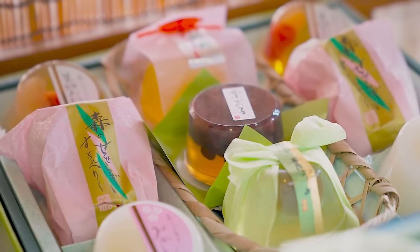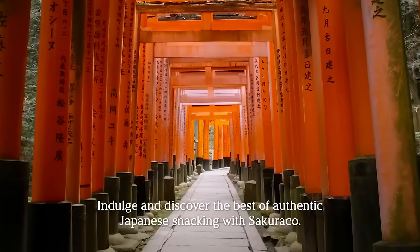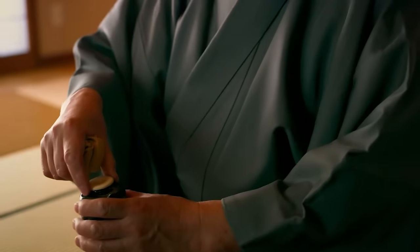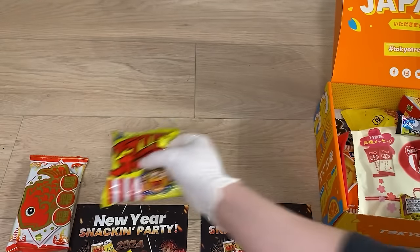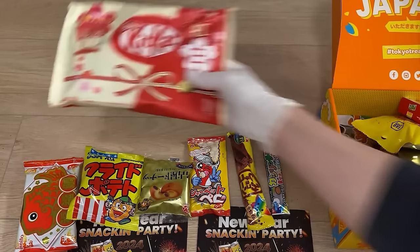SakuraCo, on the other hand, is a monthly authentic Japanese snack subscription box that supports local Japanese snack makers. Each box comes with 20 traditional, authentic, and artisan Japanese snacks, including Japanese teas and a special Japanese tableware. These gift boxes all have a monthly theme that rotates. For example, the ones I've been given are for the New Year's theme. They're not available anymore, but going into February we'll have the Valentine's theme. Great for gifts. Let's check out the New Year's TokyoTreat box.